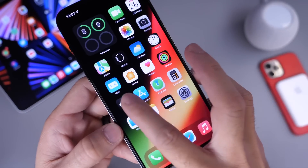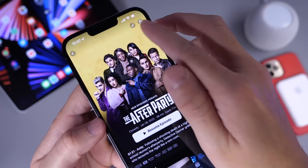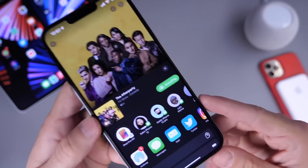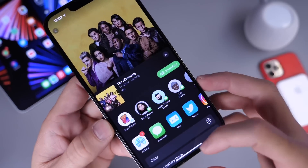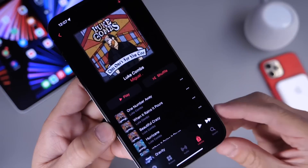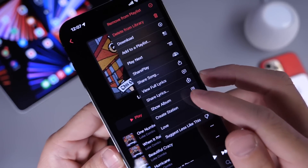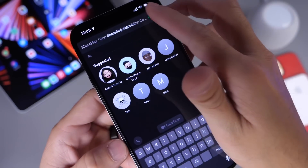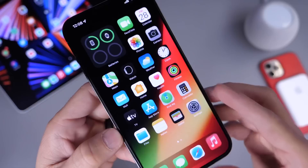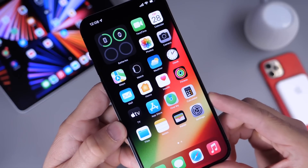If an application supports SharePlay, you can go into the app — for example, the TV app — click Share, and you now have the options to SharePlay that content with someone. SharePlay also works with Music, so if you have a song you want to share during SharePlay, the options are built directly into the Music app as well. You can SharePlay any music, movie, or TV show directly from the new share sheet menu.